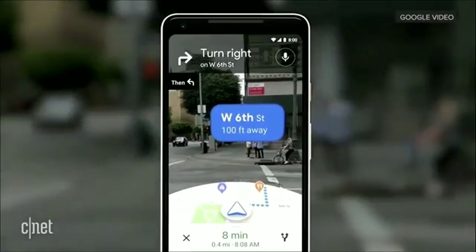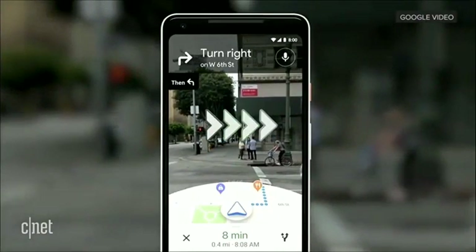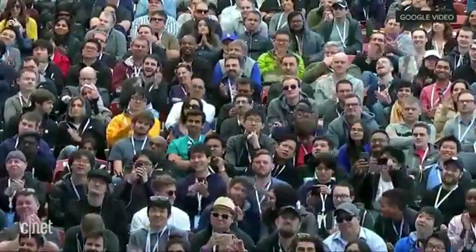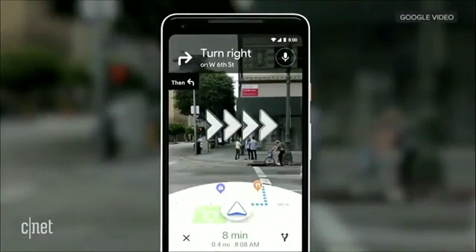You open the camera, and you instantly know where you are — no futzing with the phone. All the information on the map: the street names, the directions, right there in front of you. Notice that you also see the map, so that way you stay oriented.